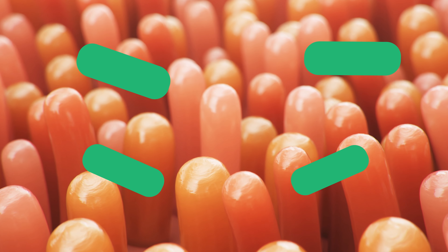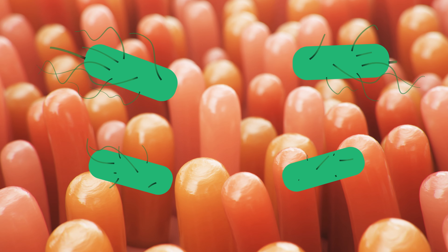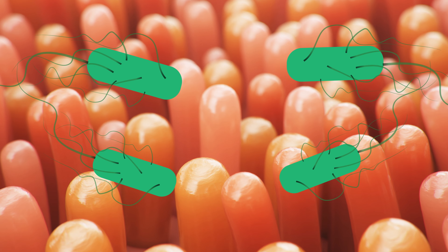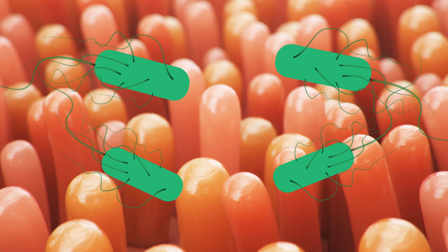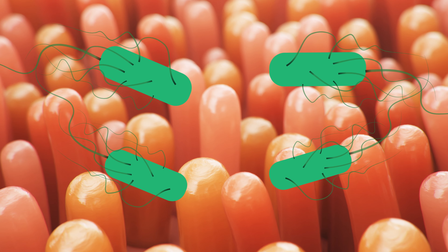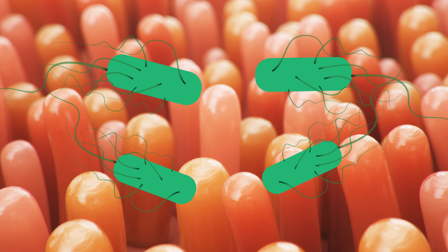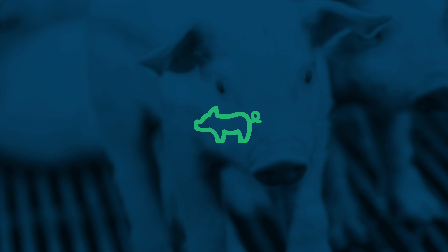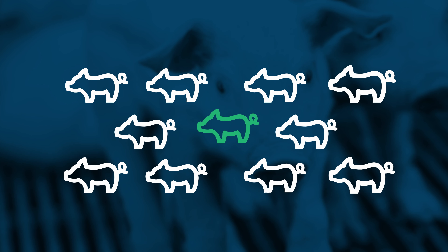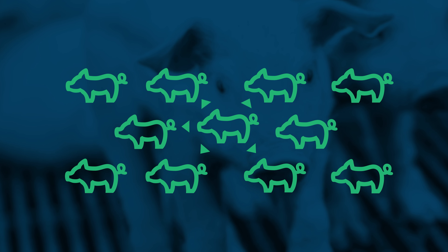However, several strains of virulent E. coli exist. These pathogenic bacteria possess hair-like pili that allow them to link to receptors on microvilli and colonize on the surface of intestinal cells. Through this attachment, the E. coli cell releases enterotoxins into the intestinal cell, interfering with normal cellular processes. This interference can lead to severe post-weaning diarrhea and weight loss, which can spread quickly throughout the herd.